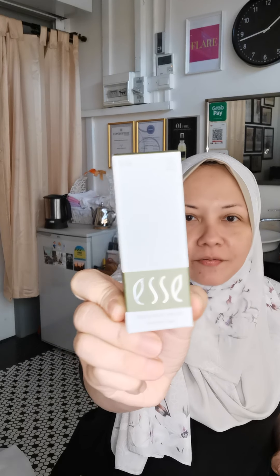It cleans off all the toxins inside your skin and also the debris on your skin and the dead skin cells so that your skin will look brighter, softer and more supple. And then plus this amazing hyaluronic serum.